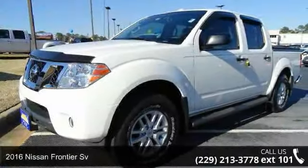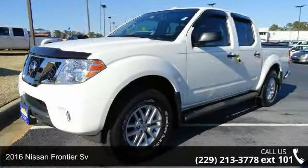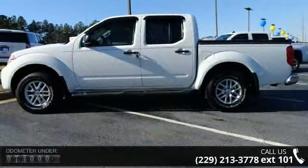Check out this 2016 Nissan Frontier. If you are looking for an automobile with great features, look no further.